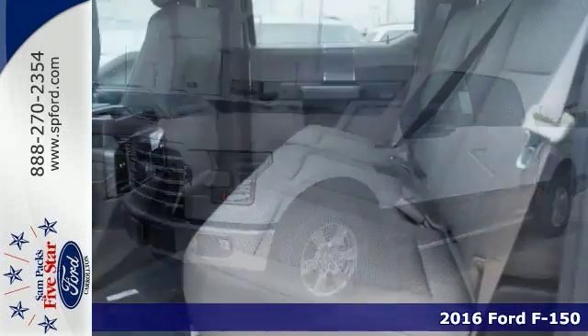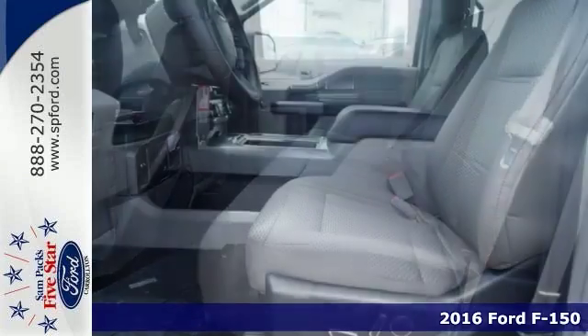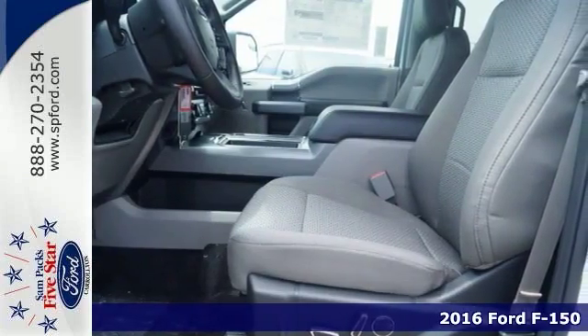If you need a big truck for some heavy-duty work, take a look at this 2016 Ford F-150 SuperCrew. This is a 24-7 workhorse that gets the job done.